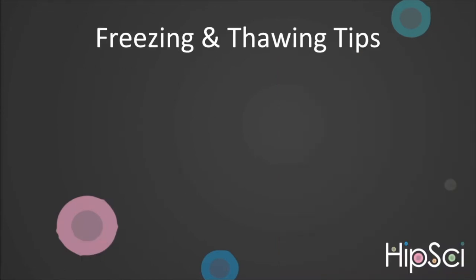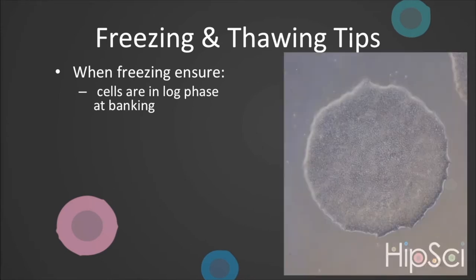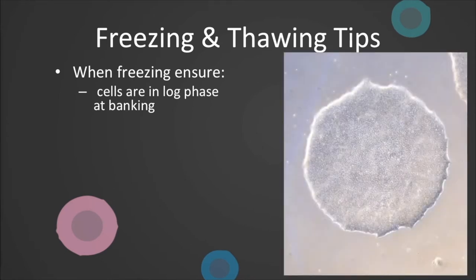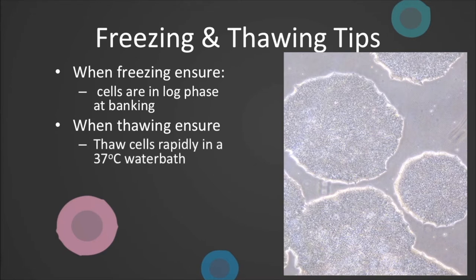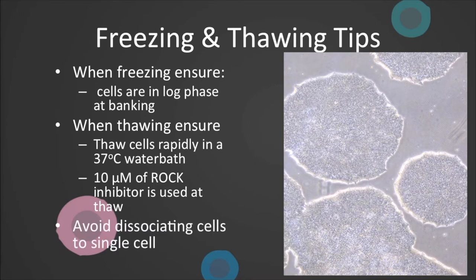To ensure optimal freezing and thawing, ensure cells are in log phase by making sure colonies are of a reasonable size and nicely compacted. Also check confluence across the dish is 70–80%, though 60–90% should be fine. When thawing, transport vials on dry ice and thaw rapidly in a 37 degrees centigrade water bath. We have tried using dry water baths, but we found it affected viability. Check you remembered to add 10 micromolar rock inhibitor at thaw. At freezing and thawing, be careful not to dissociate to single cells.